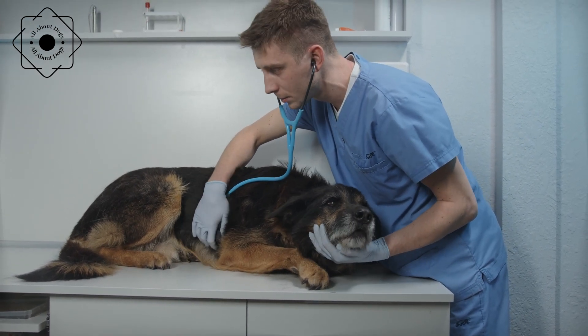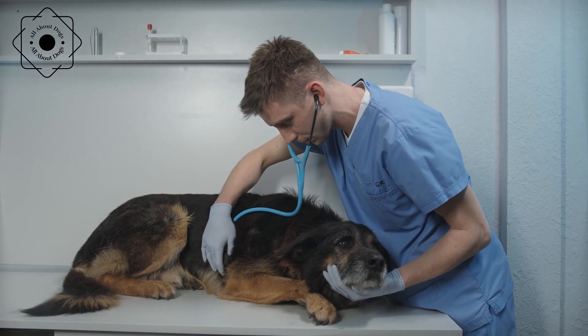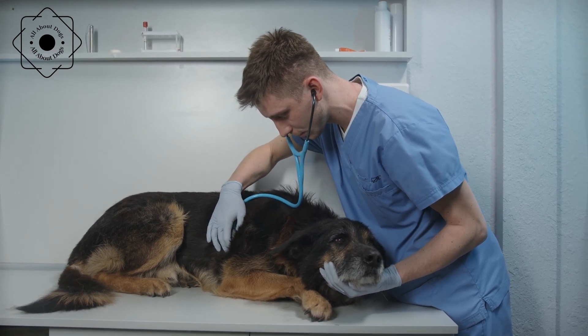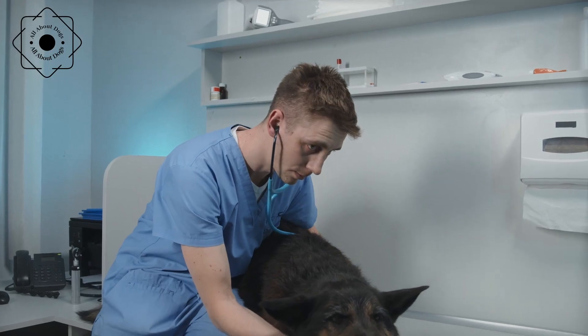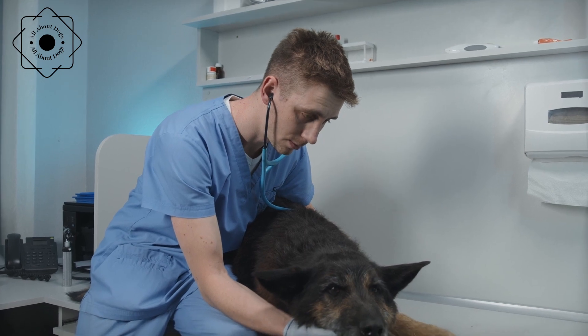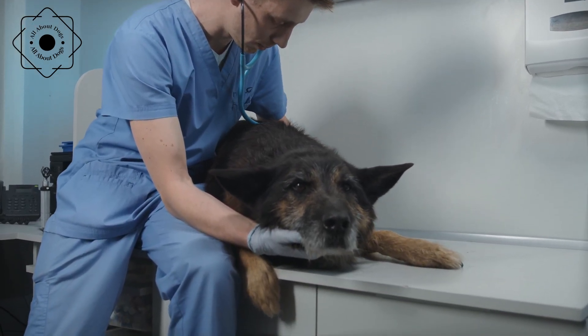In conclusion, understanding common health issues in dogs and how to prevent them is essential for pet owners. Regular vet checkups, a balanced diet, exercise, and good hygiene practices can help keep your furry friend healthy and happy for years to come. If you notice any changes in your dog's behavior or health, consult with a veterinarian as soon as possible.